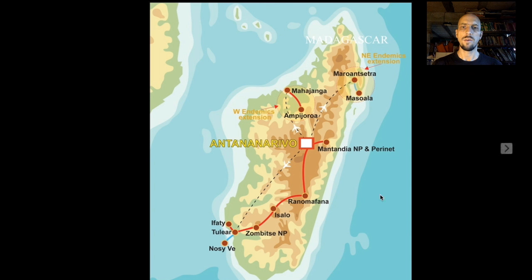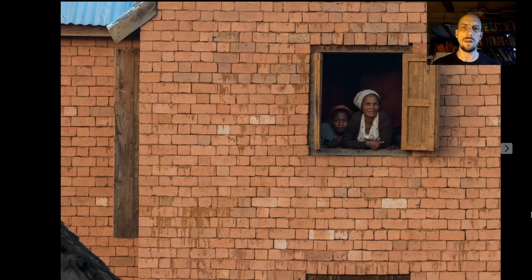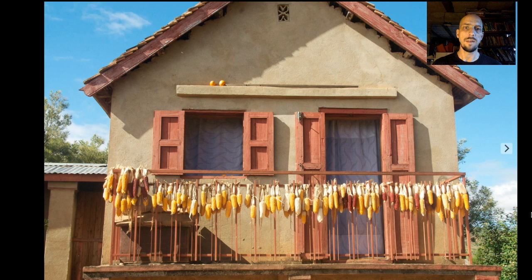From Ranomafana we head north and cross the high plateau of Madagascar — this is sort of the cultural heartland of the country. It's a pretty densely populated area, and going through here is always a bit like traveling back in time. You have terraced rice paddies, three-story red brick thatched houses, ox carts. It's just fascinating — it doesn't get a lot of press, but even people who come mainly for the wildlife tend to really enjoy this cultural side of the tour.